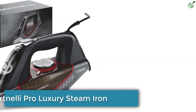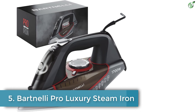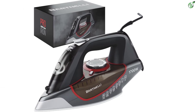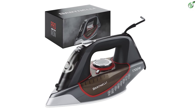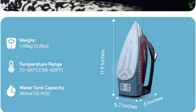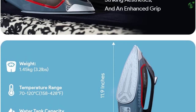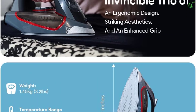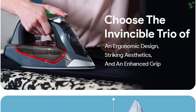Number 5: Bartnelli Pro Luxury Steam Iron. The Bartnelli Pro Iron is a highly rated steam iron that offers unmatched quality and convenience. With its ceramic-coated non-stick soleplate, this iron provides even heat distribution for quick and powerful ironing, leaving your clothes wrinkle-free in seconds. The temperature control dial and steam knob allow you to easily customize your ironing experience, while the powerful steam burst feature helps tackle tough wrinkles.